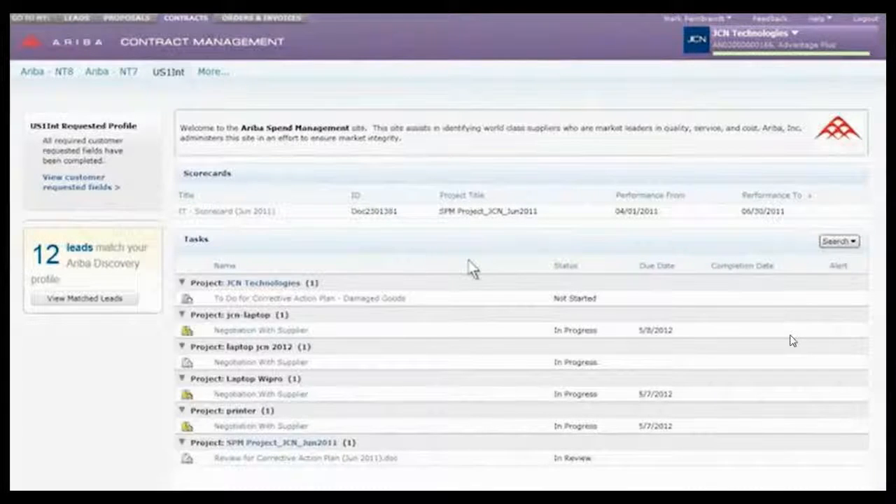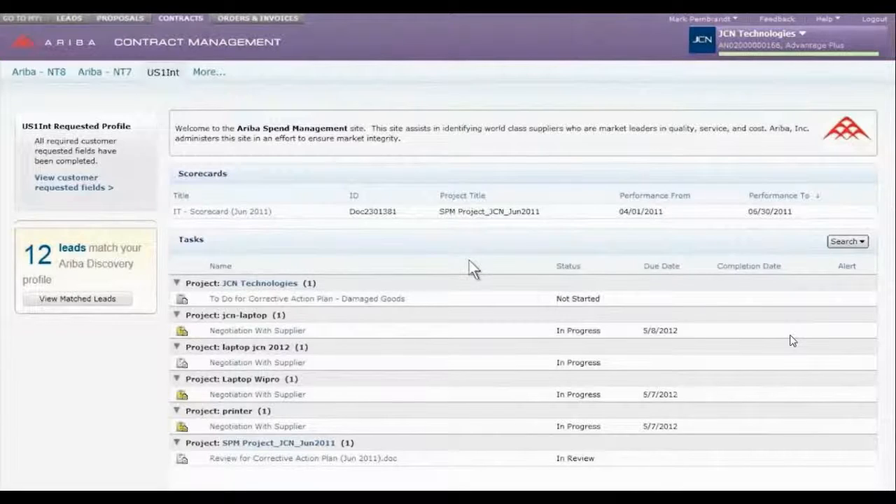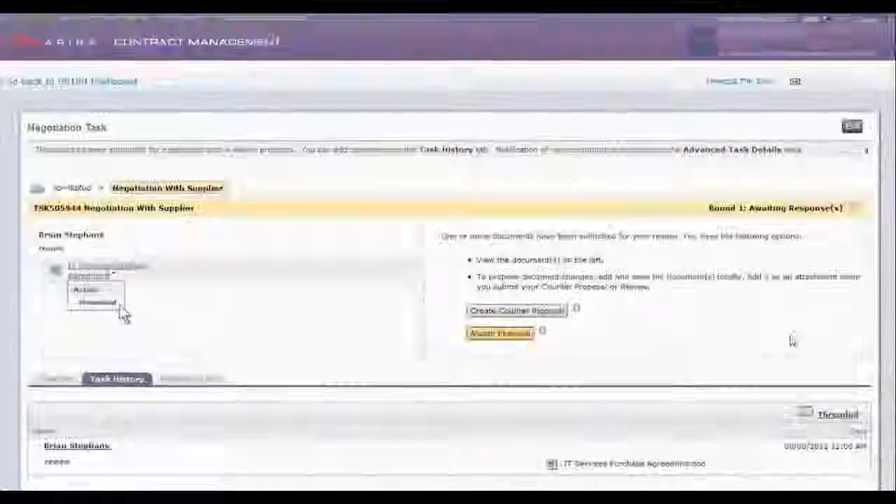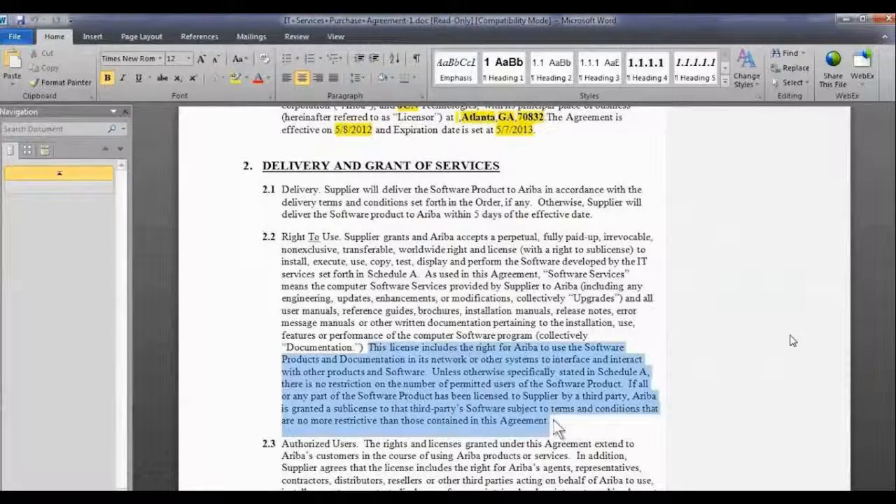To close more deals faster, achieve greater efficiency, and lower administrative costs, Ariba provides feature-rich, web-based contract management software that allows organizations to standardize processes, eliminate paper, and monitor every stage of the sell-side contract life cycle. With robust and flexible process workflows, Ariba automates contracting, negotiation, and approval tasks, and streamlines contract creation with pre-approved contract templates and clauses.